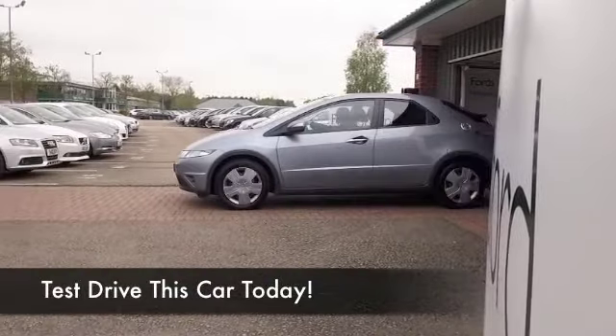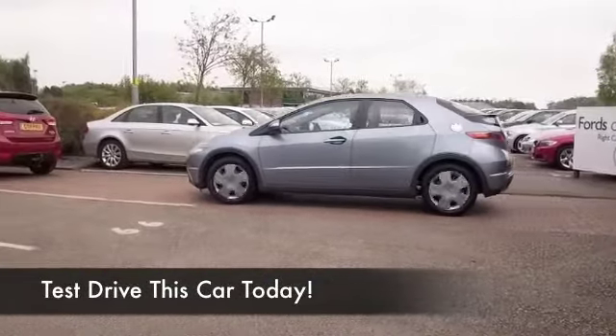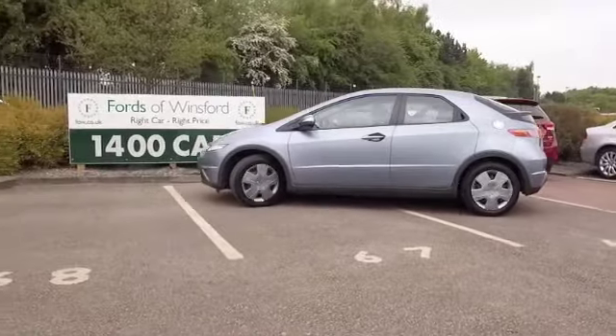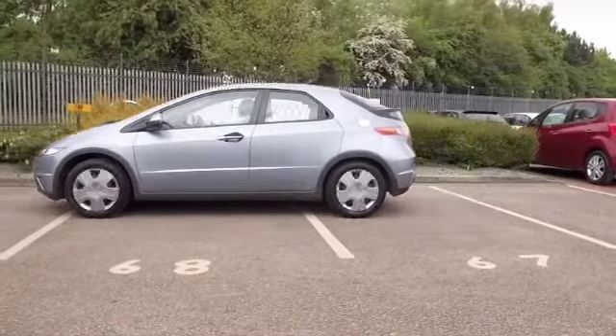I tell you, we've got some cracking cars at the moment. This one certainly stands out from the crowd — a Honda Civic. I love driving these. They're very responsive. You know it's going to be reliable because of that Honda badge.